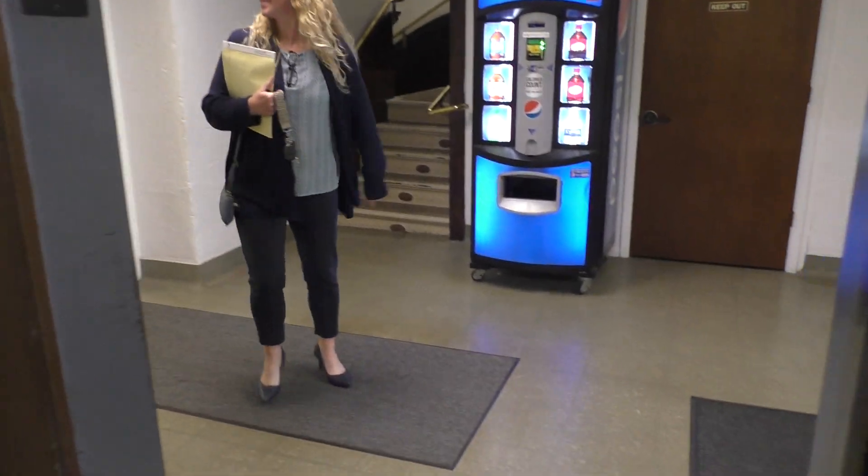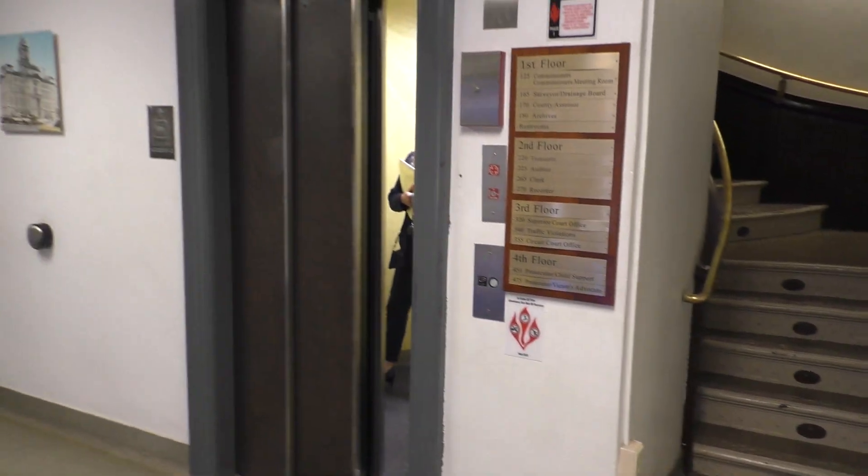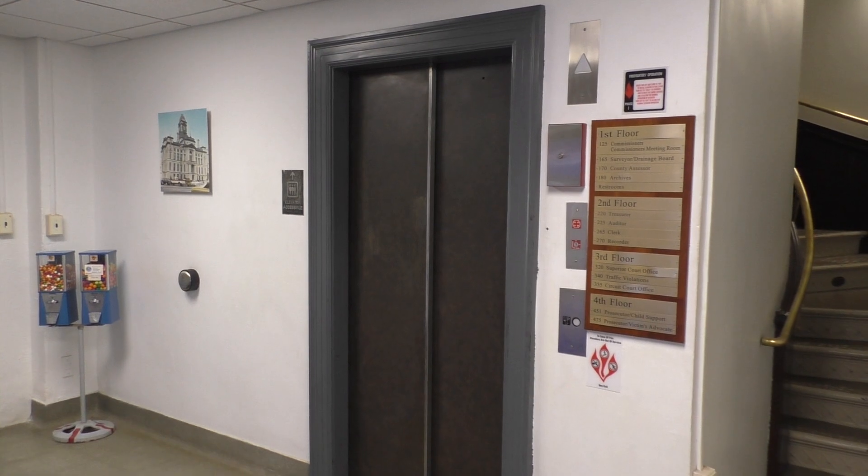All right, let's get out. All right, there goes the door. And that's it. I hope you enjoy.